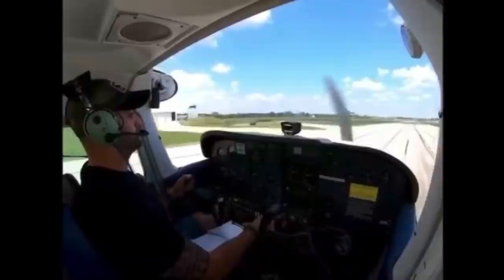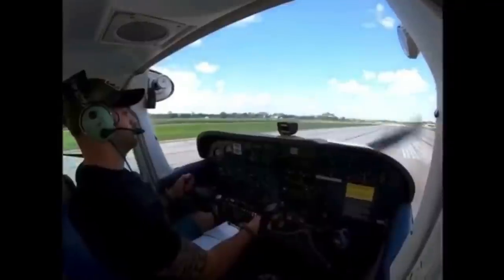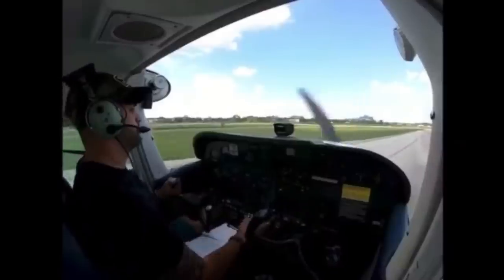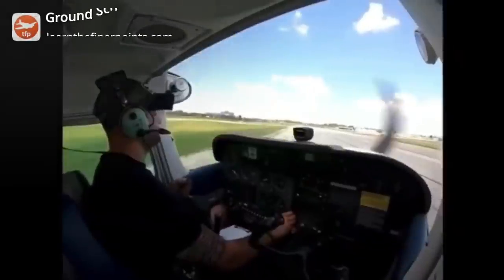What we have here presumably is a pilot practicing touch and goes, and after he touches down on the runway he loses directional control of the aircraft. The aircraft drifts to the left edge of the runway and he realizes this very late in the game and applies hard right rudder, which causes the aircraft to yaw aggressively to the right.